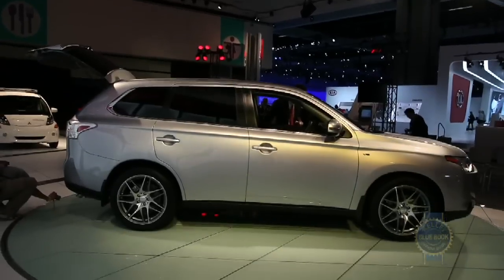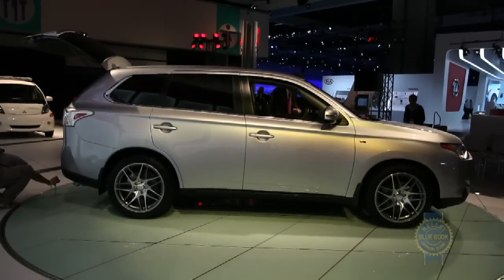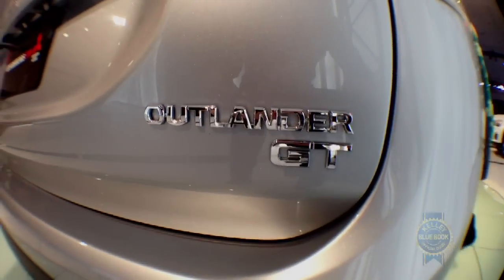The 2014 Mitsubishi Outlander goes on sale in early 2013, with prices to be announced closer to the sale date.